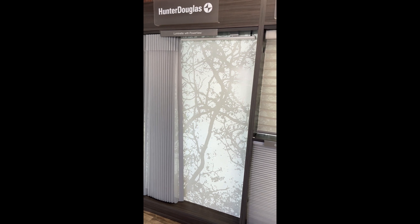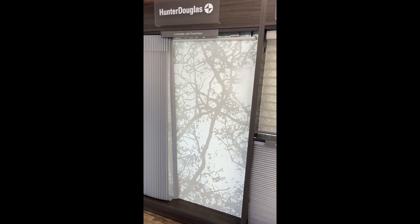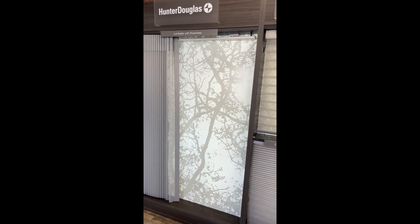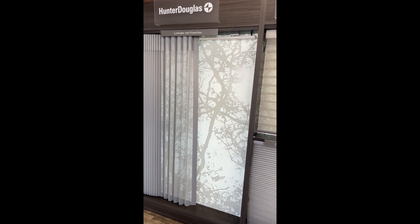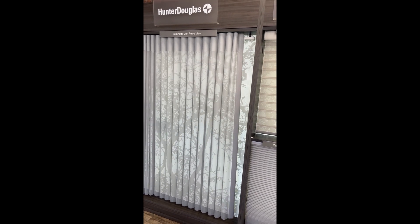They combine the privacy of the drapery with the softness of a shear. Available in fabrics ranging from light filtering to room darkening, these motorized smart draperies work great over sliding doors and floor-to-ceiling glass.